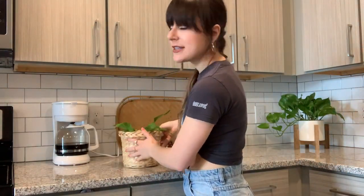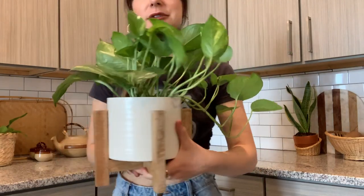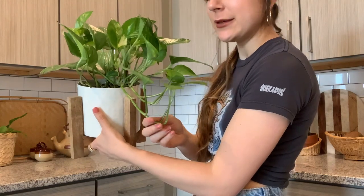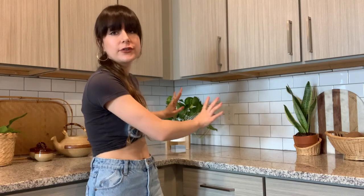Whenever I find these baskets I always pick them up — I'm obsessed with them and love the texture they bring. Over in this corner I have a golden pothos in a plant stand that I picked up from World Market, so this was not thrifted, although I had a gift card so I got it for free. My golden pothos is getting pretty long now — once it gets a little bit longer I'm going to make some cuttings to propagate more. It fills that corner really nicely and golden pothos grows super quickly so eventually it'll be even bigger.